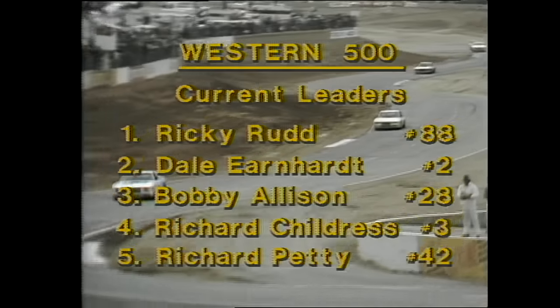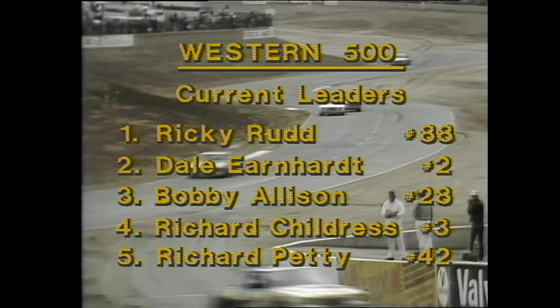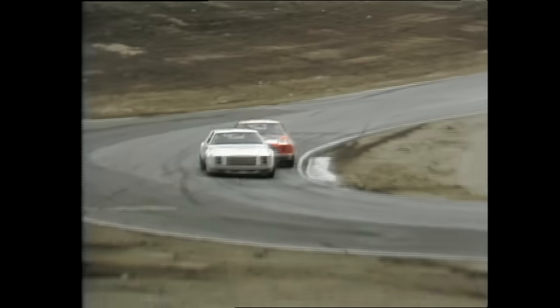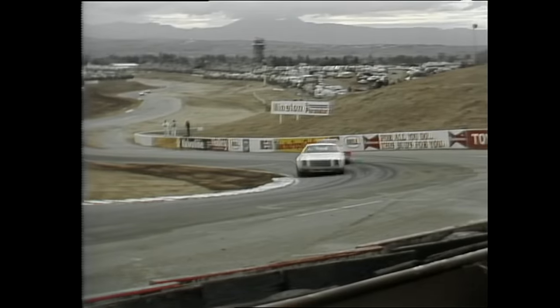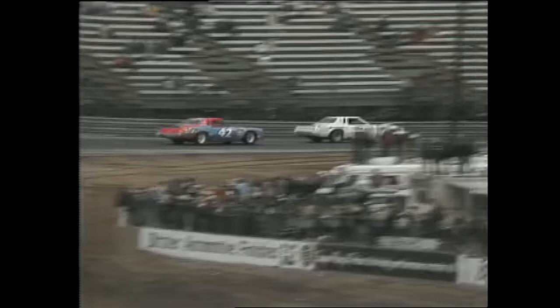After a brief caution period, Ricky Rudd leads the Western 500 in his first appearance on this racetrack. National driving champ Dale Earnhardt is second with Bobby Allison third. And here's the fourth-place car — Richard Childress in car number three — leading the sport's all-time winner Richard Petty for the fourth position. Mike Joy with Ned Jarrett here at Riverside International Raceway in California, unique among all the NASCAR Grand National stock car tracks.